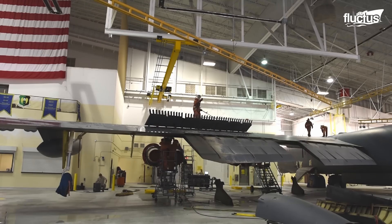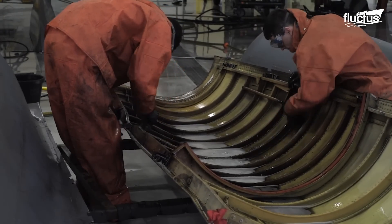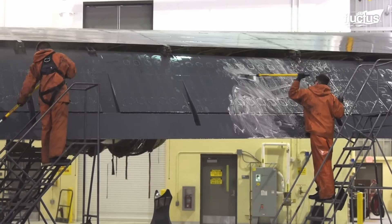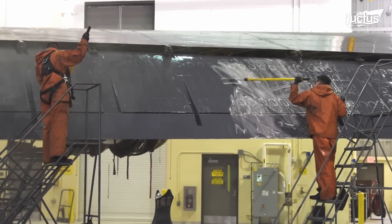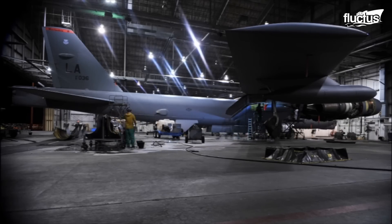Phase four is the most extensive level of maintenance. For B-52s, this process is performed roughly every 1,440 flight hours. This is when major systems are overhauled and replaced.